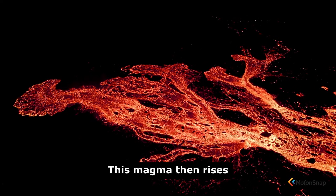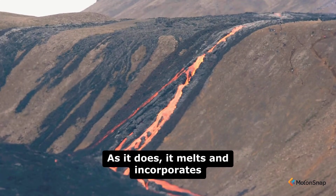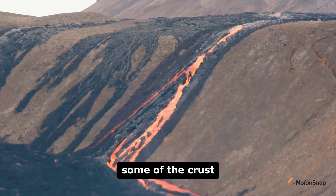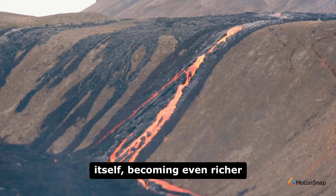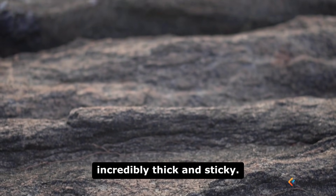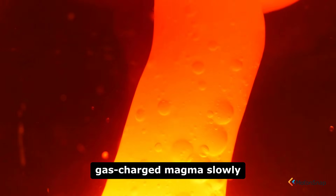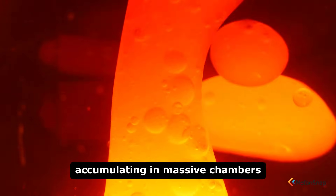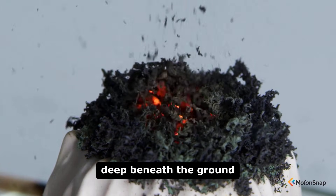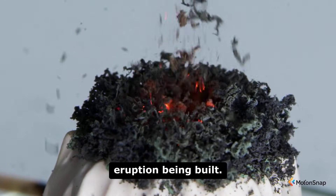This magma then rises through the continental crust of the North Island. As it does, it melts and incorporates some of the crust itself, becoming even richer in silica, which makes it incredibly thick and sticky. The feeling of this viscous, gas-charged magma slowly accumulating in massive chambers deep beneath the ground is the feeling of a colossal explosive eruption being built.